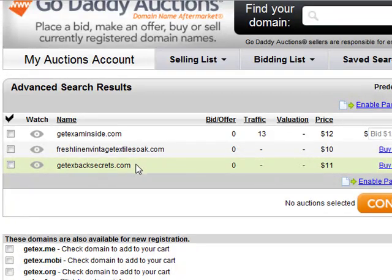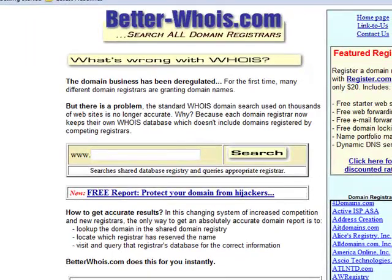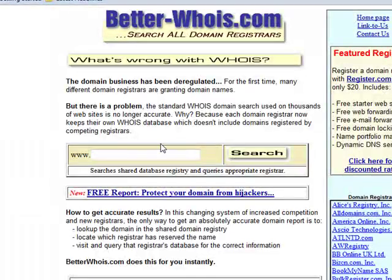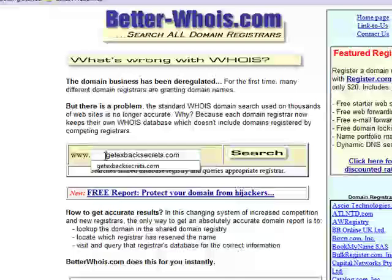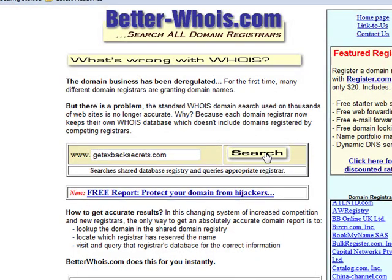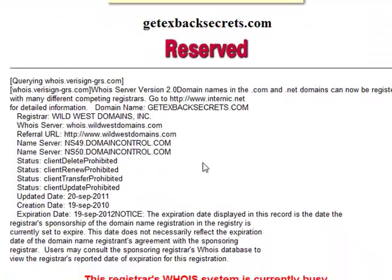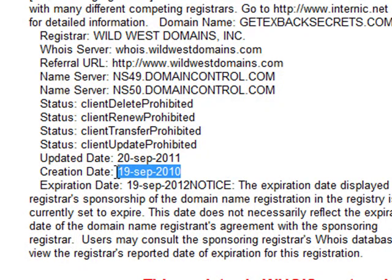So let me copy this domain name and go to BetterWhois — that's B-E-T-T-E-R-W-H-O-I-S.com. What this does is give you some background information on the website, specifically showing how old the domain is. You can see right here the creation date — that's the 19th of September 2010.